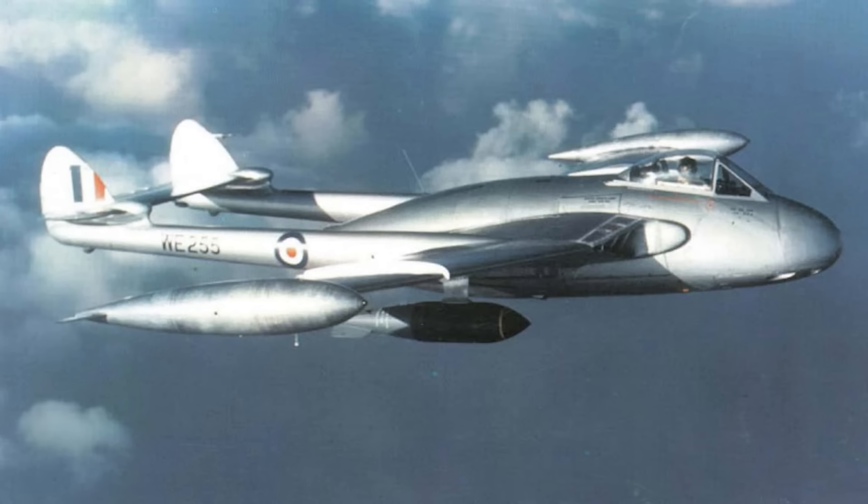Used by the RAF in support of NATO operations in Germany and in various counterinsurgency campaigns around the world, it was principally employed as a fighter bomber. Service life was very short, only 6 or 7 years. Hawker Hunters and some Supermarine Swifts replaced it.